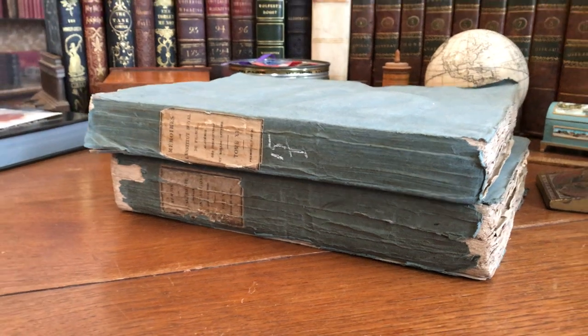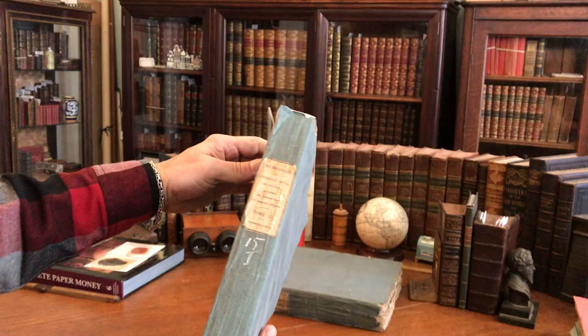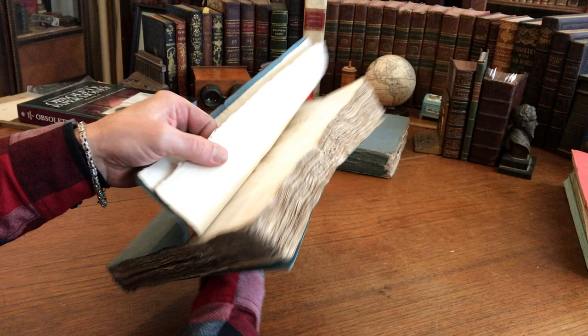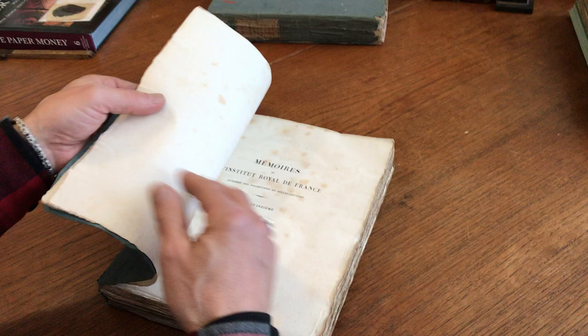We are looking at a mid-19th century French publication that is in the original paper blue wrappers, as issued. Untrimmed edges — they're all sort of original deckled edges — it's all on handmade paper.